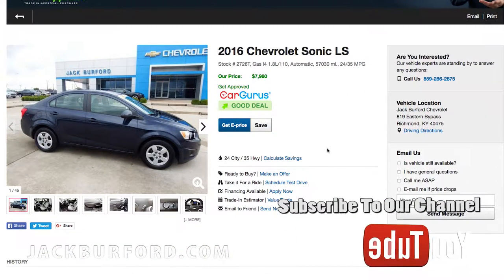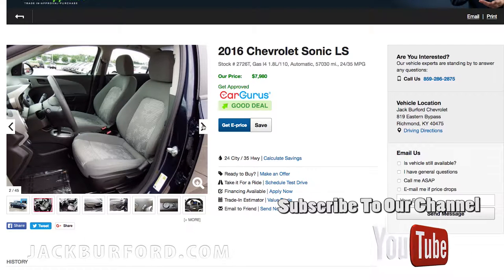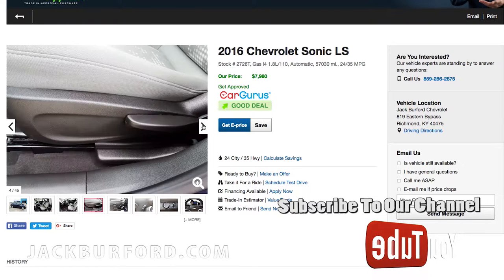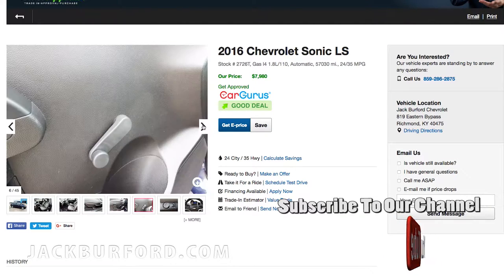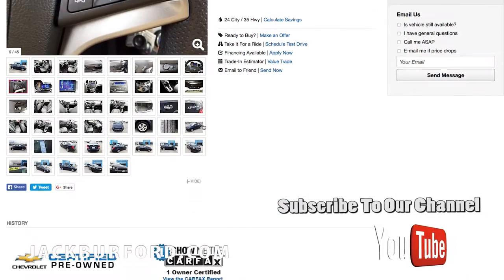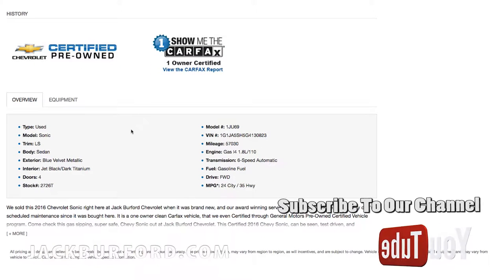On our website you can go through and pick the pictures out, take a look at them. This car is only $7,980 with a little over 57,000 miles. The inside looks really nice — there are about 45 pictures in this series of the Chevrolet Sonic. Remember, all of our vehicles are certified pre-owned.